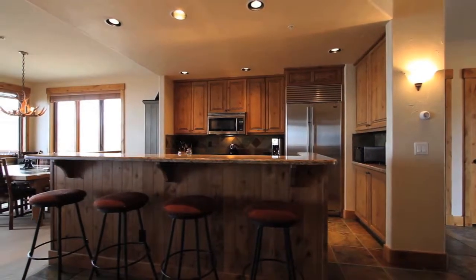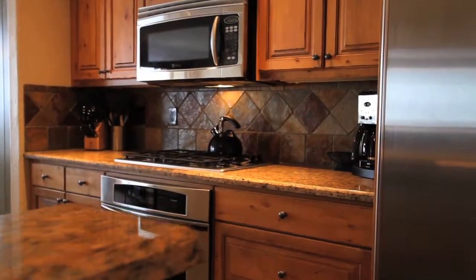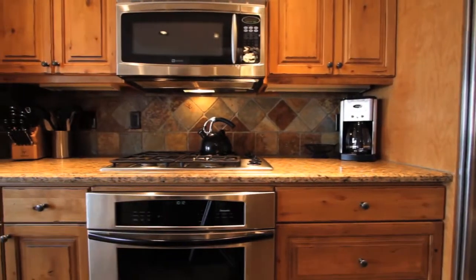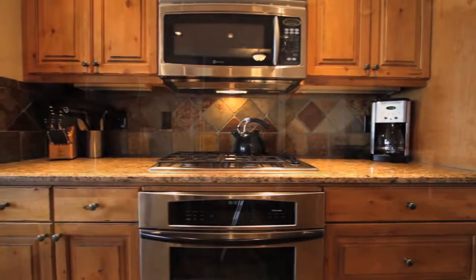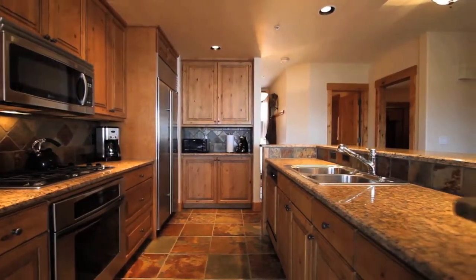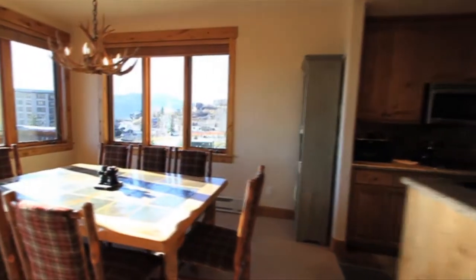The kitchen features granite countertops, professional grade appliances, and a lovely raised bar for feeding those hungry skiers at lunch. The dining area seats eight and is situated to take advantage of the lovely Colorado sunsets.